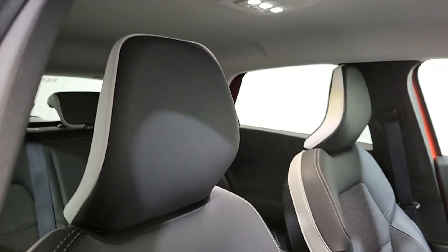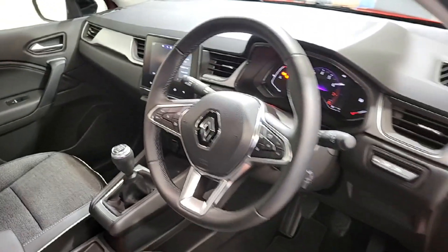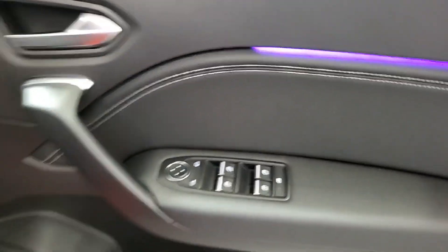Just before we jump into the cockpit, just to give you an overall look at these two-tone black and cream seats — half leather, half cloth of course. Onto the doors: full leather trim, ambient lighting, and electric powered mirrors and windows as well.